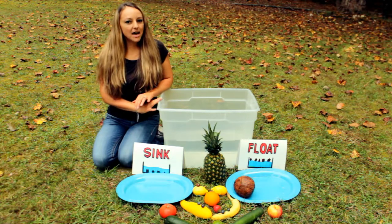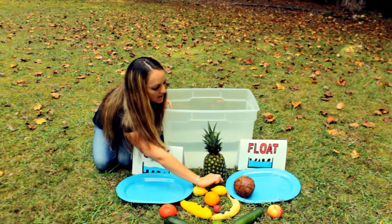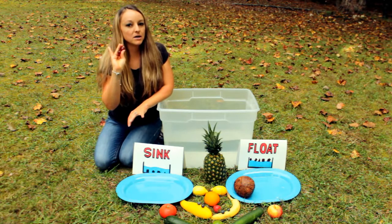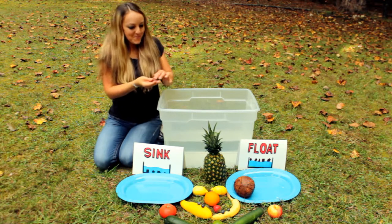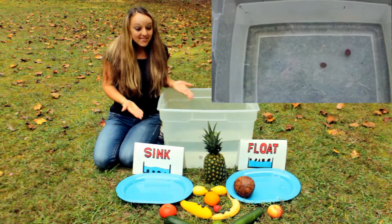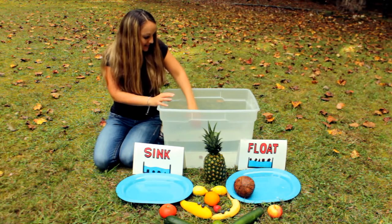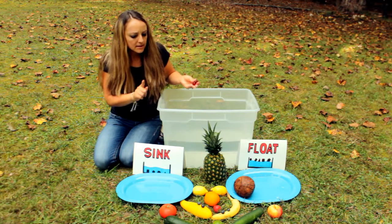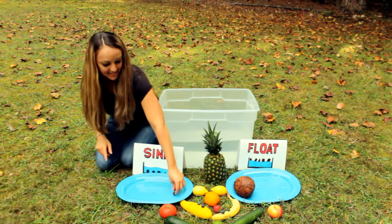Next I'm going to do these little grapes. These are purple grapes — there are also grapes that come in green, but these are purple. Let's see what these purple grapes do. They sunk. They went to the bottom. Okay, let's get them out. Which side do they go on — the sink or the float? The sink. Let's put them on the sink side.